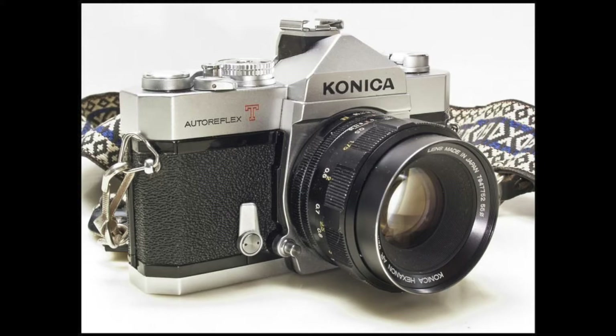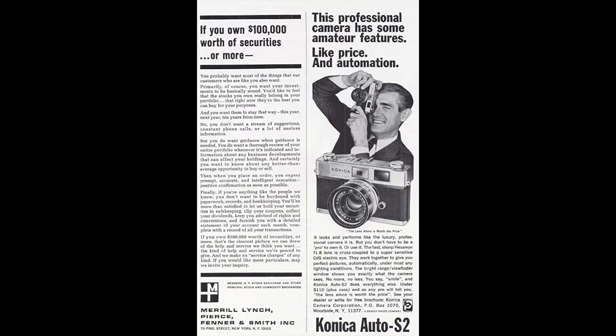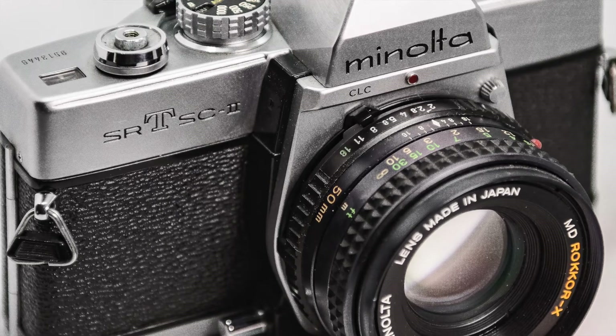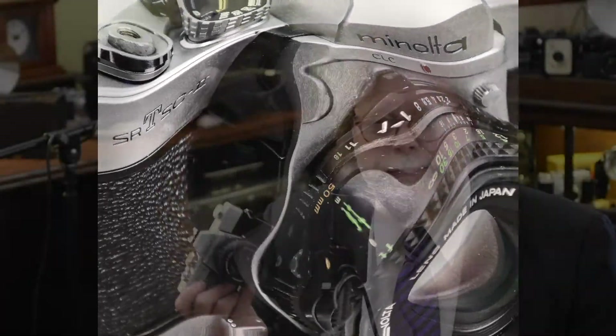In 2003, Minolta merged with Konica to form Konica Minolta. On January 19, 2006, Konica Minolta announced that it was leaving the camera and photo business, and it would sell a portion of its SLR camera business to Sony as part of its move to pull completely out of the business of selling cameras and film.